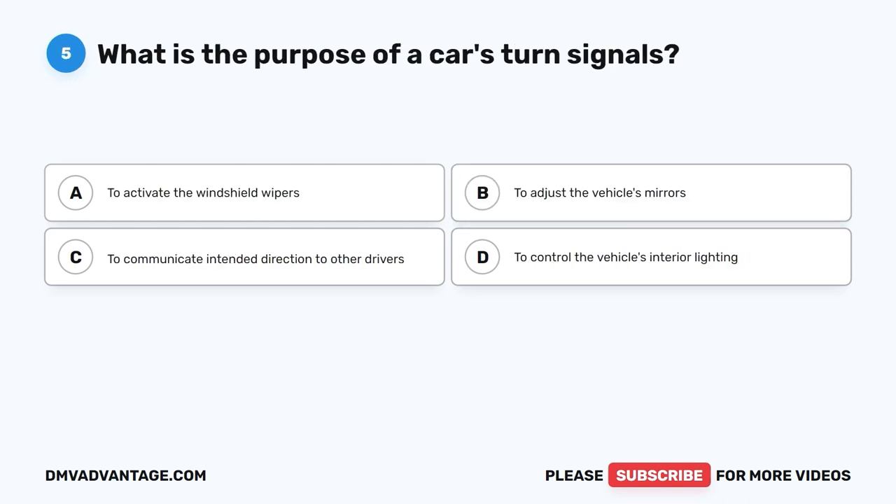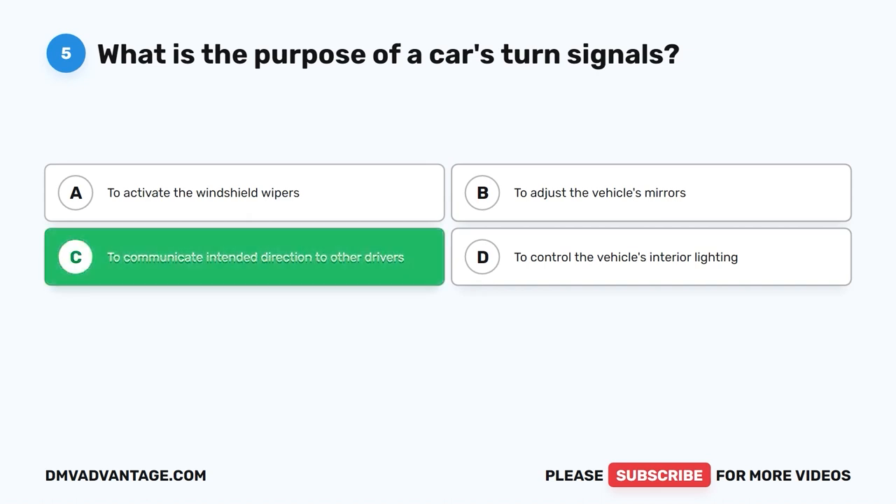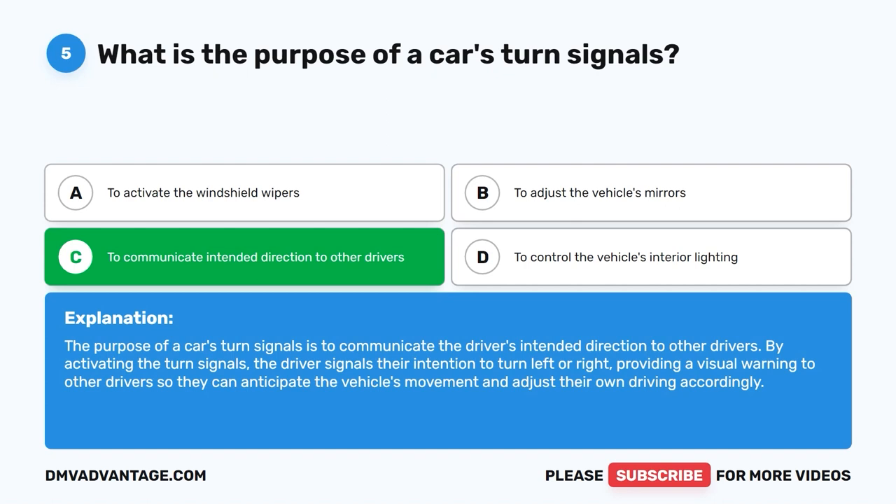Question 5: What is the purpose of a car's turn signals? A. To activate the windshield wipers. B. To adjust the vehicle's mirrors. C. To communicate intended direction to other drivers. D. To control the vehicle's interior lighting. The correct answer is C. The purpose of turn signals is to communicate the driver's intended direction to other drivers. By activating them, the driver signals their intention to turn left or right, providing a visual warning so others can anticipate the vehicle's movement.